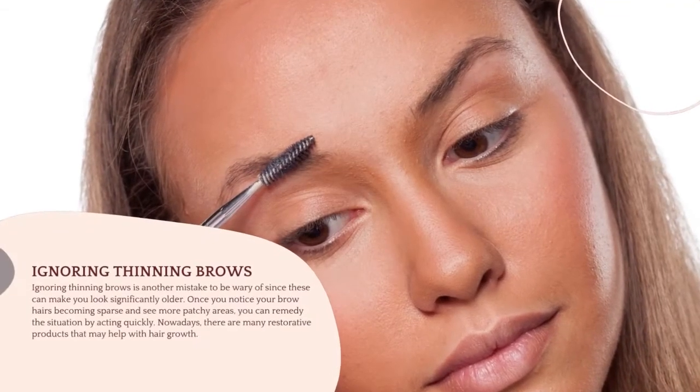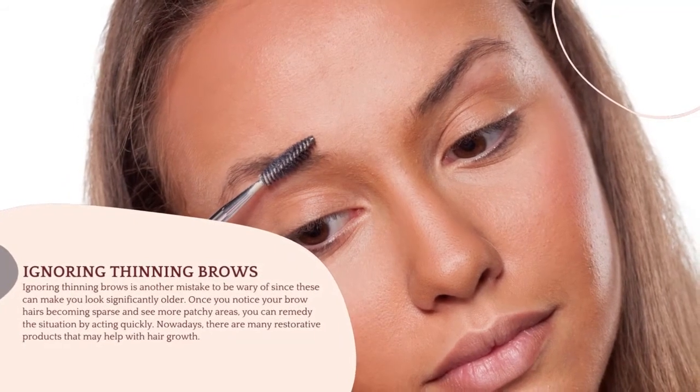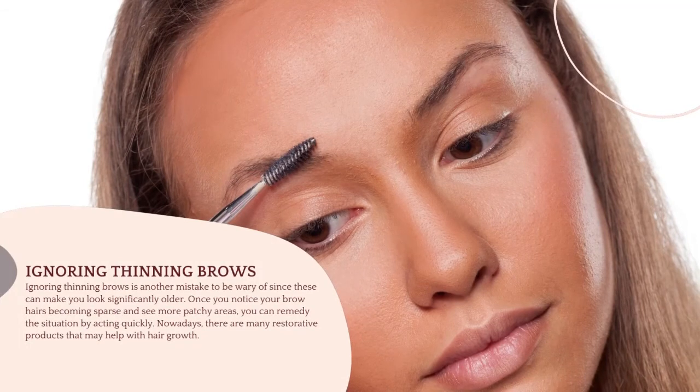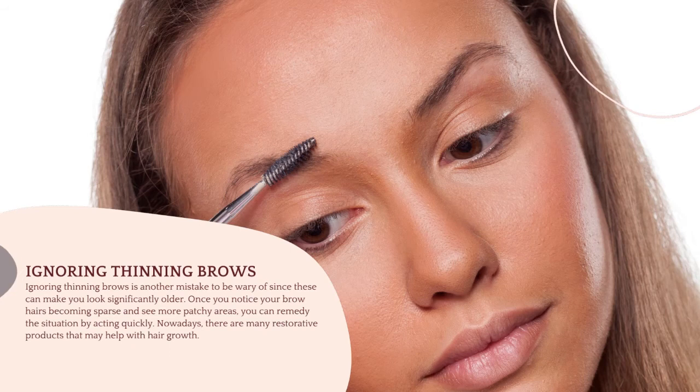Mistake 4: Ignoring Thinning Brows. Ignoring thinning brows is another mistake to be wary of, since these can make you look significantly older. Once you notice your brow hairs becoming sparse and see more patchy areas, you can remedy the situation by acting quickly. Nowadays, there are many restorative products that may help with hair growth.